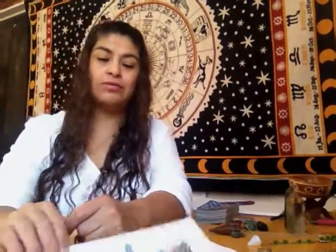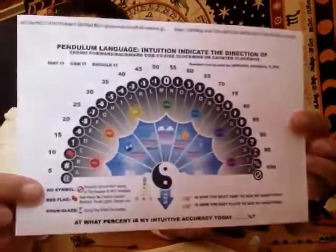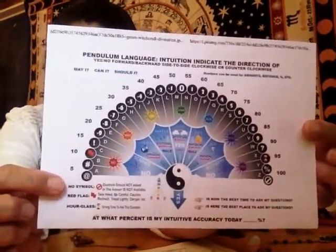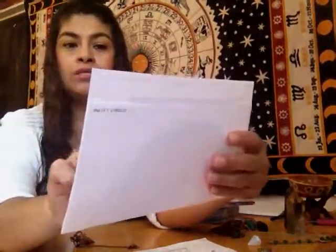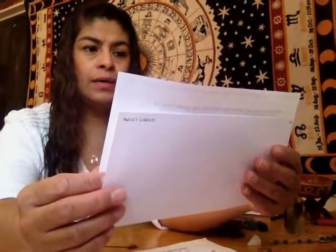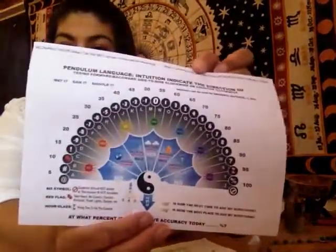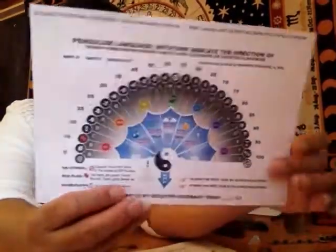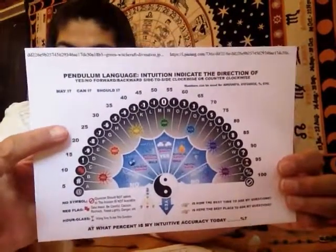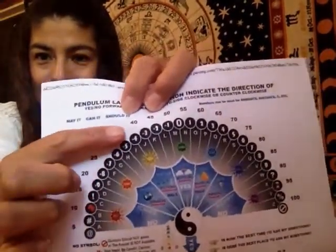The next thing that is fun to do is use a chart. You can find pendulum charts online - search for 'pendulum charts' or 'pendulum intuition exercises.' Different things will come up. For example, this one has numbers on the outside, letters on the inside, and also has degrees and other things like that.